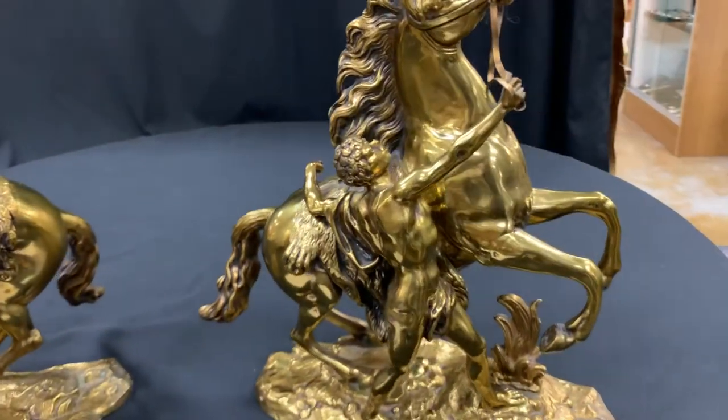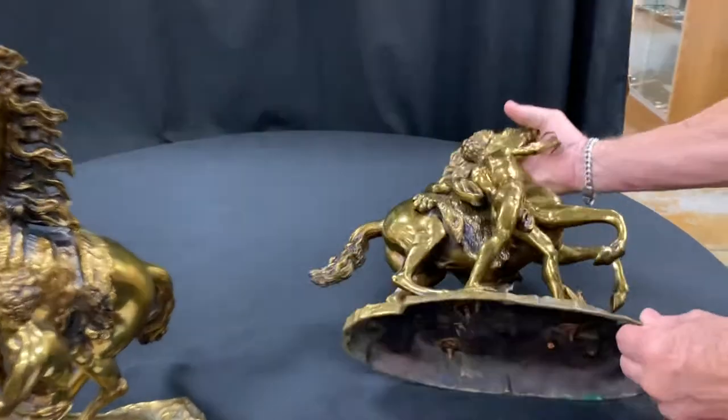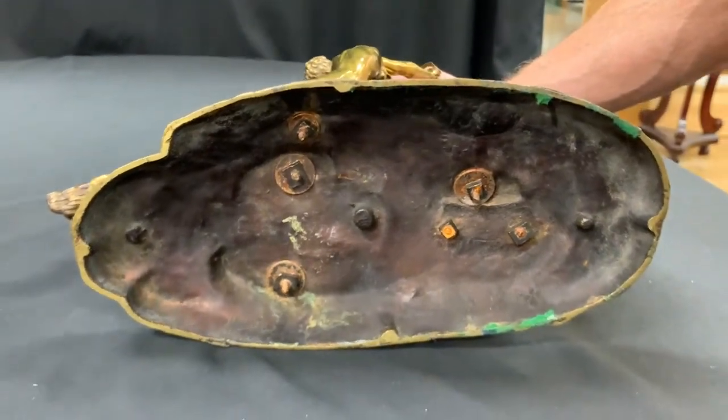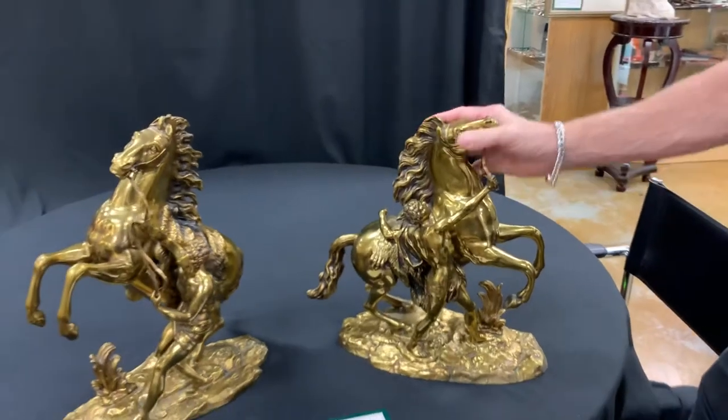The pair is perfect. There is no damage. It's got some good age to it. Now mind you, the originals were done in 1743 to 45, and then they were moved. They ultimately now are at the Louvre.